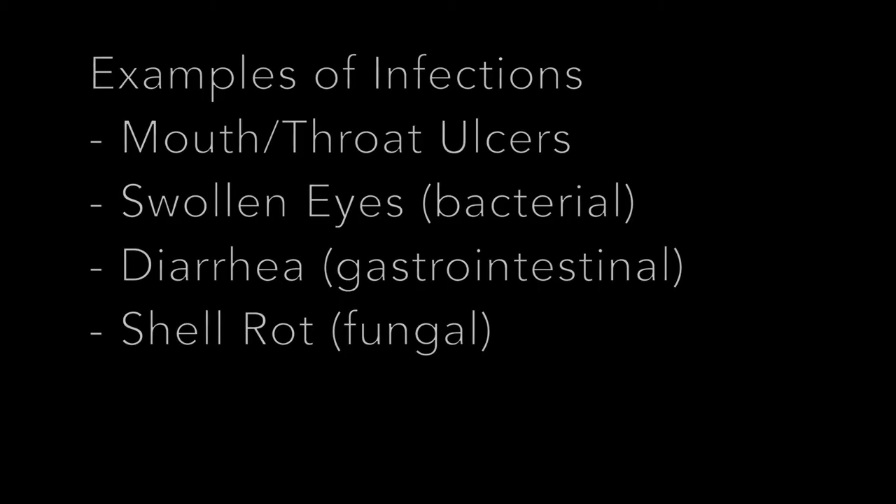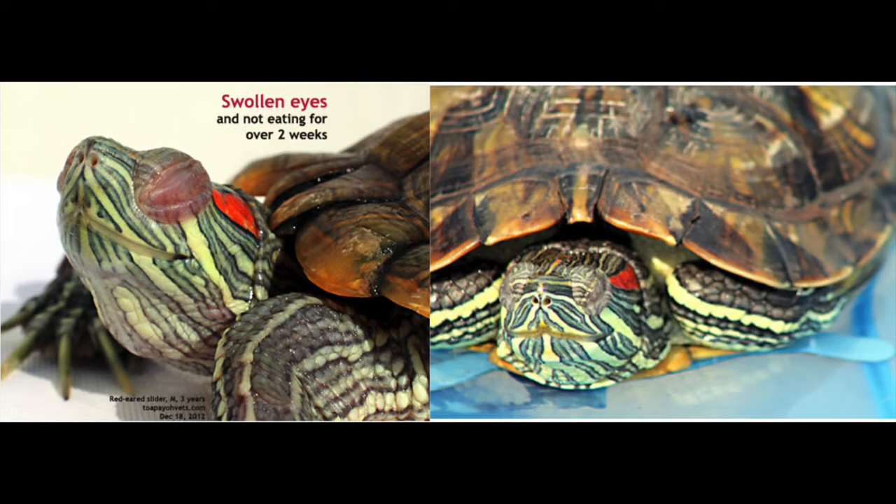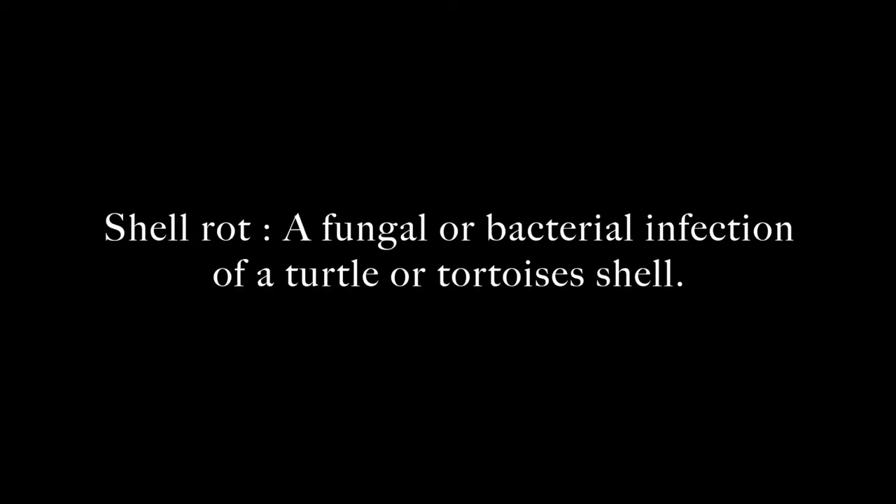Examples of infections include mouth or throat ulcers, swollen eyes, diarrhoea, and shell rot. Shell rot is a fungal or bacterial infection of a turtle or tortoise's shell.